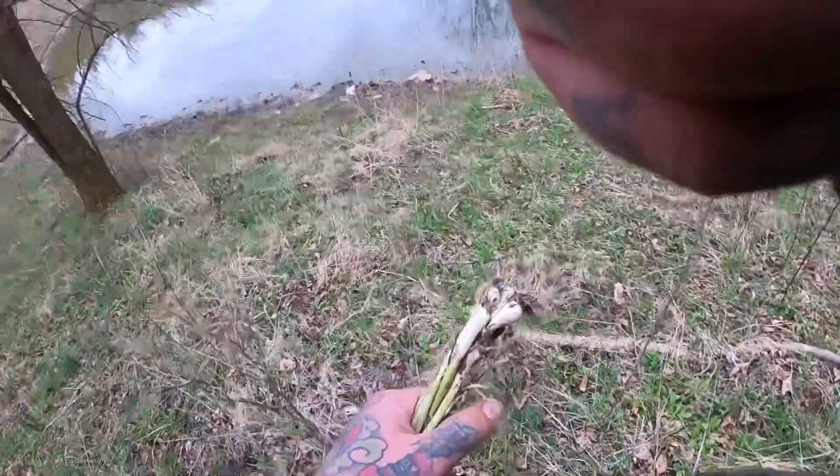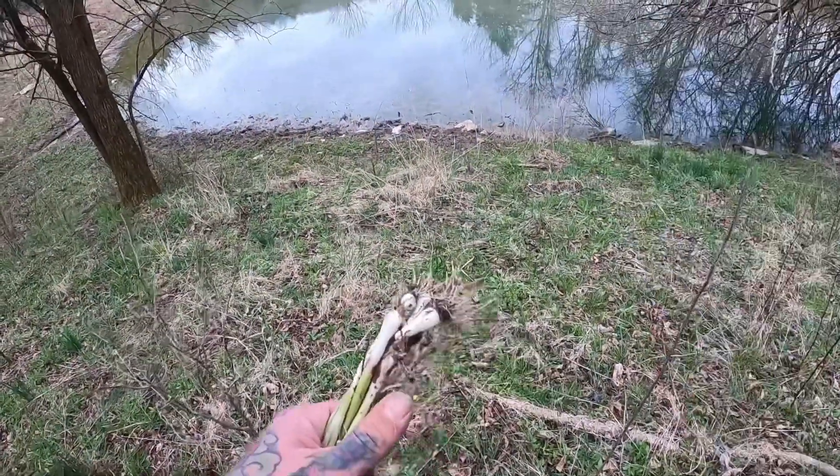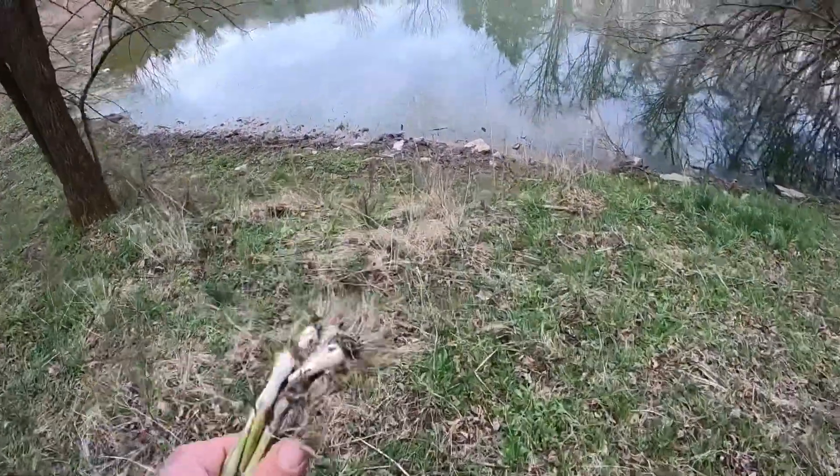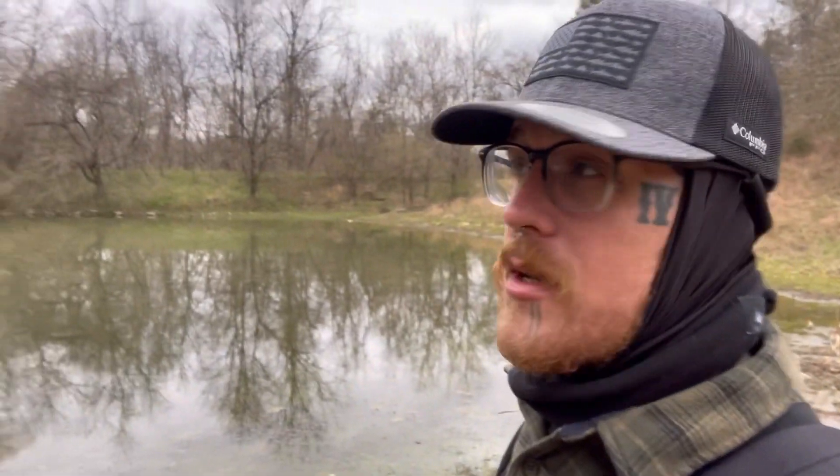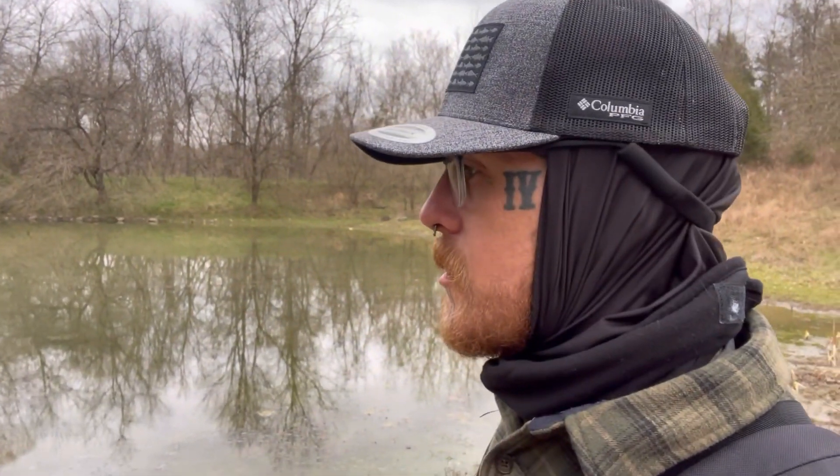Still wish we were going to have fish but can't go wrong with eggs and taters. We've been here for about three hours now. Had a couple bobber downs but didn't get any fish on the hook unfortunately. We did get that wild onion and we're going to head back to the van and cook up some eggs and potatoes and get settled in for the evening.